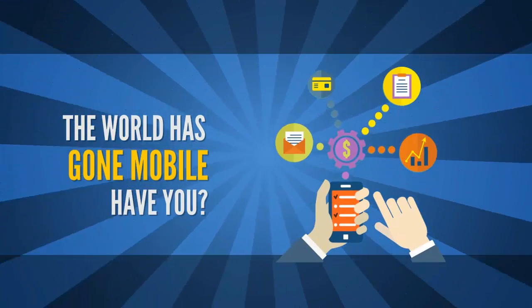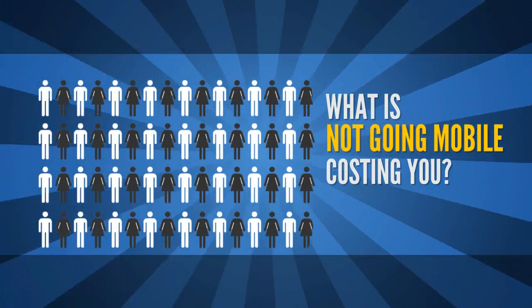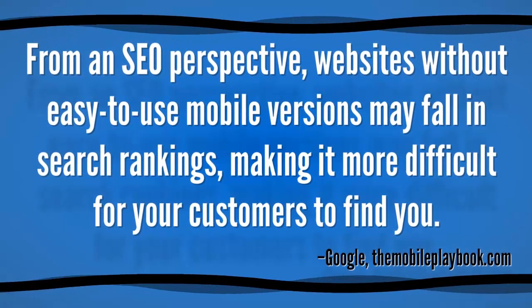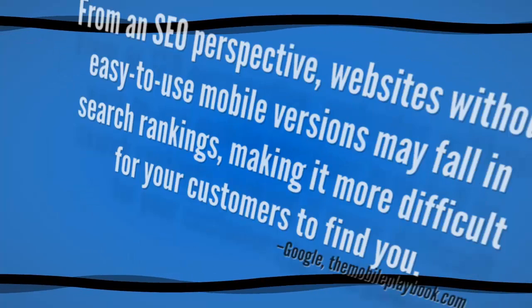The world has gone mobile. Have you? What is not going mobile costing you? Google says from an SEO perspective, websites without easy-to-use mobile versions may fall behind in search rankings, making it more difficult for your customers to find you.